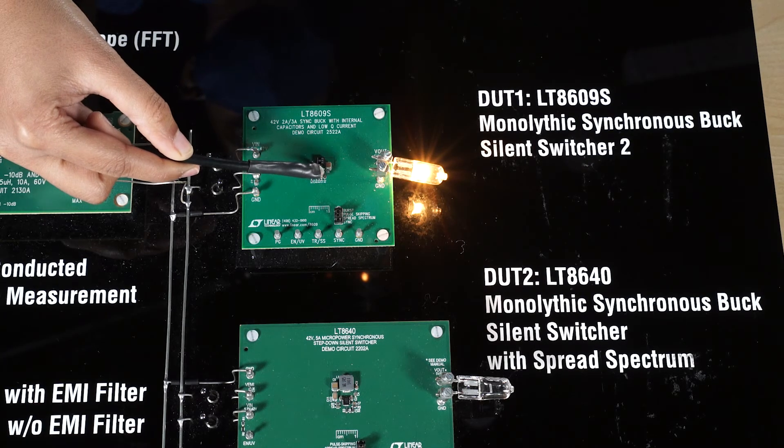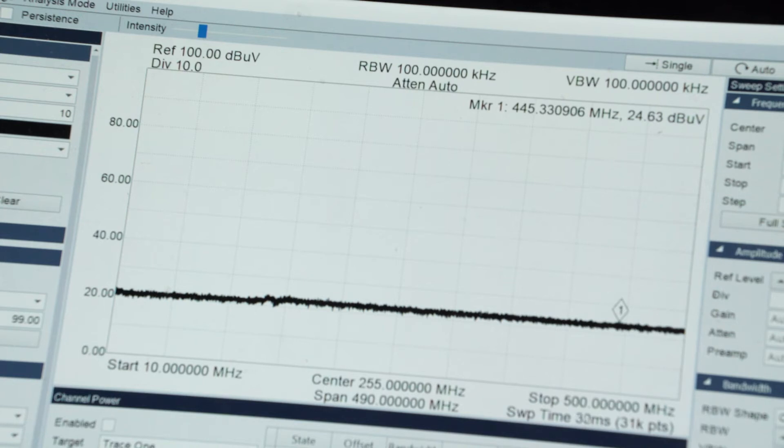By the second generation silent switcher, we barely see any emission — only 20 decibel microvolt.